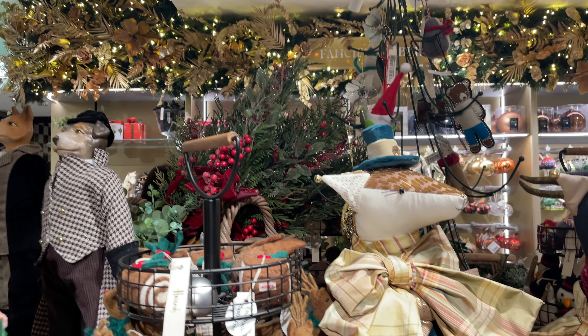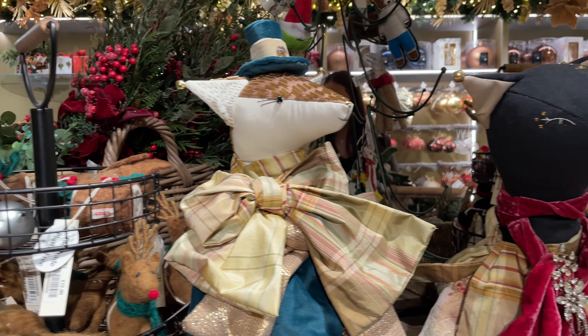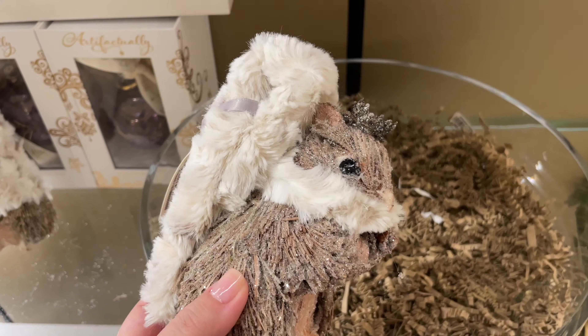I believe this section is targeted more towards kids, with the softer decorations and animal themes.